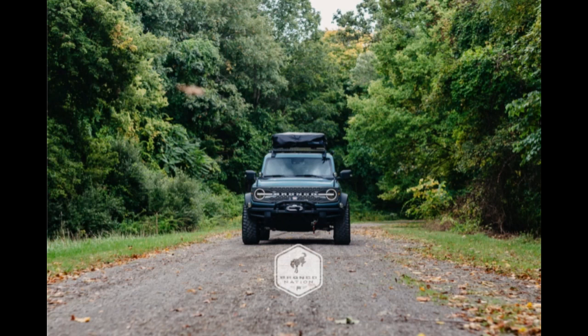The tenth question: how many accessories will be available at launch? There will be 200 for the Bronco and 100 for the Bronco Sport. The eleventh question: what is the roof rack load rating? It's rated at 110 pounds dynamic load capability and 450 pounds static load carrying capability.